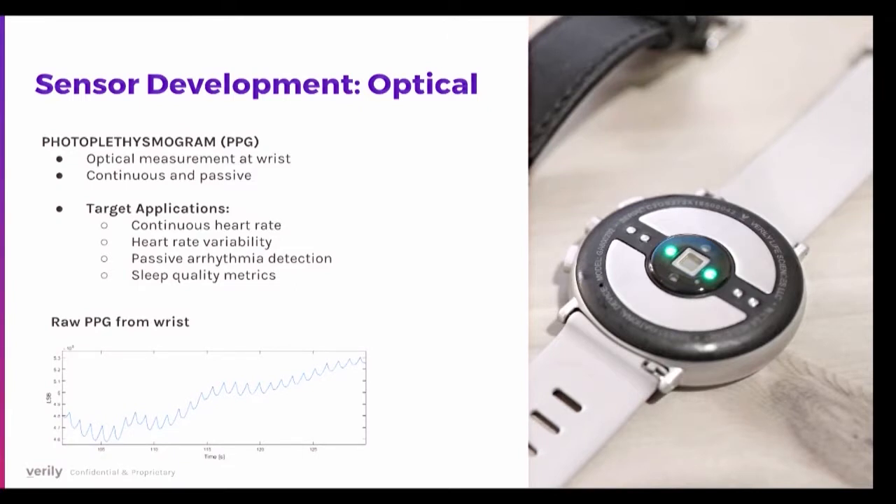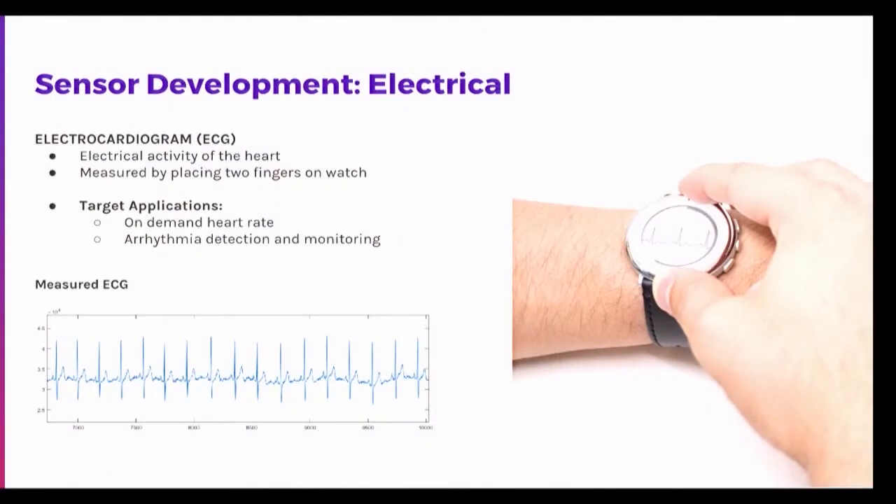We have some raw PPG data from one subject shown here. We also have electrical signal sensors — in this case, electrocardiogram. This is an active sensor where someone takes an ECG over one minute by touching sensors to create a difference in electric field between the left and right sides of their body. This allows traditional ECG-setting heart rate measurement on demand, and it could also be used for cardiovascular disease such as arrhythmia detection.